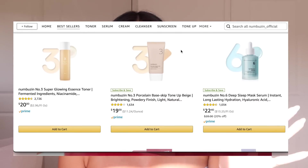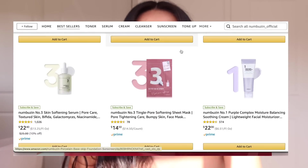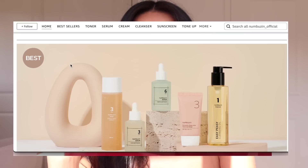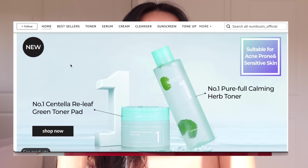This video is sponsored by Numbuzin. If you've never heard of them, they are so popular on Amazon. When I was researching the company after they reached out to me, I was shocked at the amount of reviews. Numbuzin is a Korean skincare brand, and you guys know how I feel about Korean skincare — I find them to be some of the best products out there.